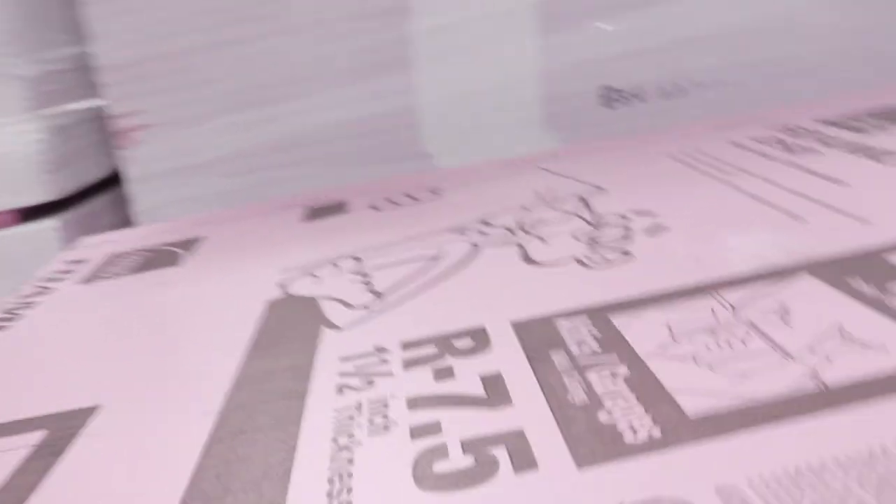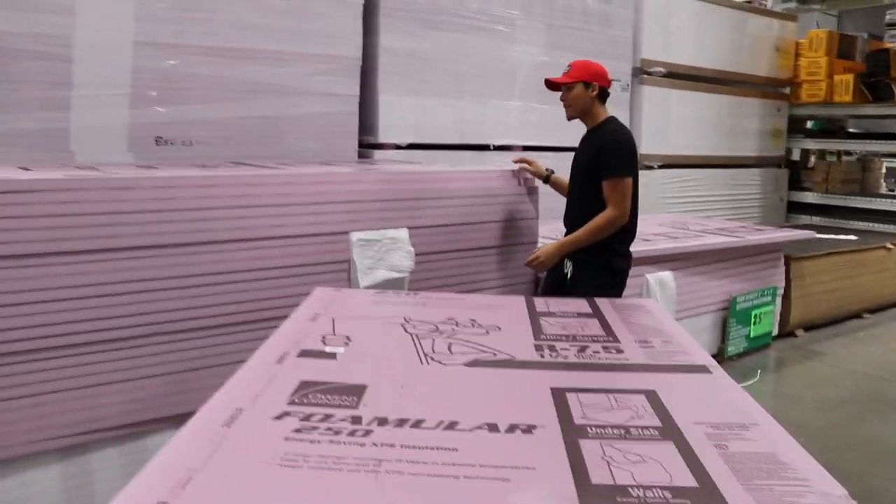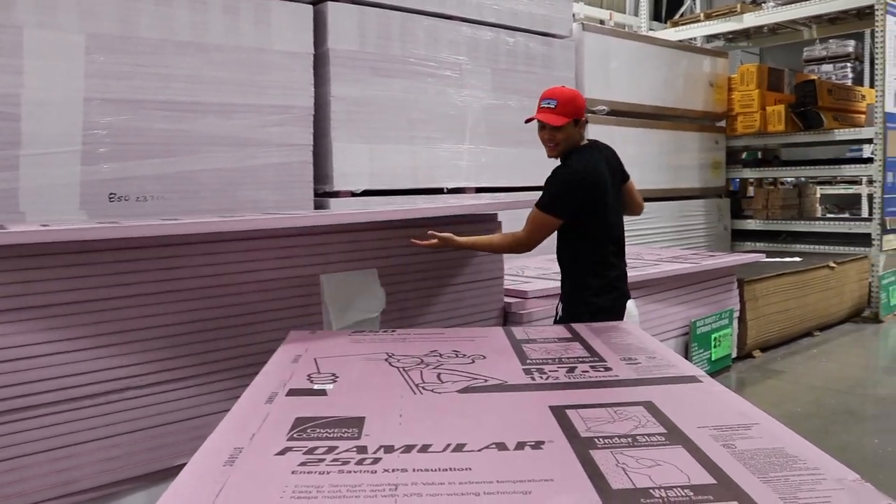We came to Menards, headed to the insulation section, and immediately found what we were looking for. Home Depot didn't have this size, but we found the one-and-a-half inch insulation here. So we'll pick it up, go back to Home Depot for the plywood, and then head home — probably eat first because I'm really hungry. We're also grabbing a two-by-four to hold against it to make sure it's flush, because we don't want an air pocket between the two-by-four and the insulation.